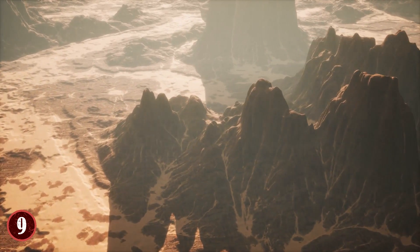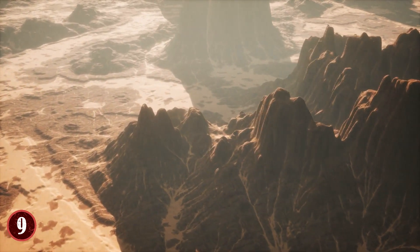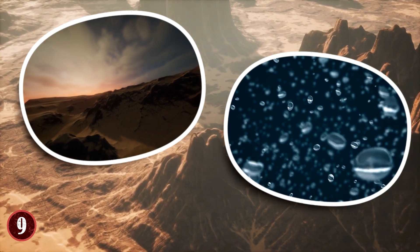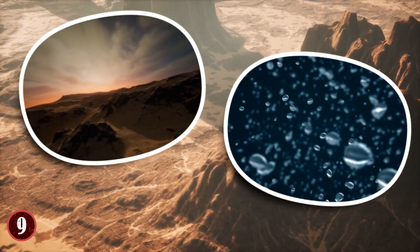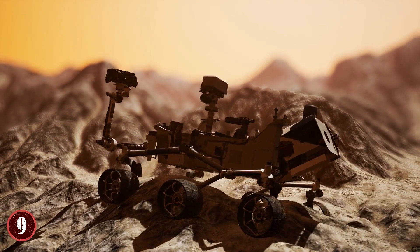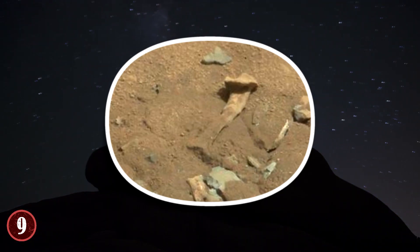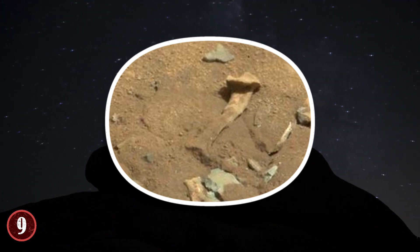Scientists obligingly explained that the unusual shape was most likely the product of erosion by wind or water. And while this is a very plausible and likely explanation, it hasn't caused the belief in life on Mars to stop — far from it. Because while erosion is a possible way for this to happen, it doesn't mean it's the only way it could happen.